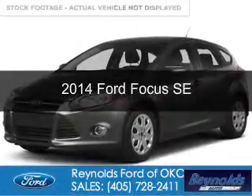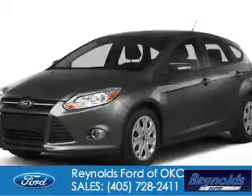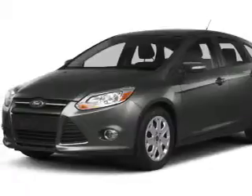This is a used 2014 Ford Focus. It's powered by front-wheel drive, a 2-liter, 4-cylinder engine, and a 6-speed automatic transmission.